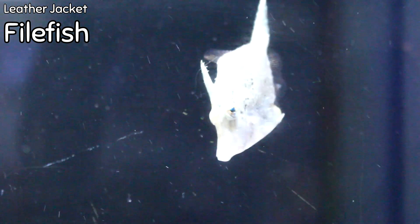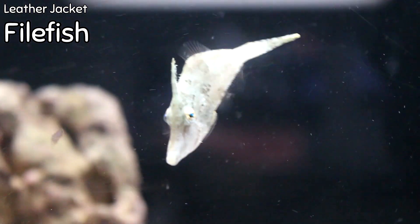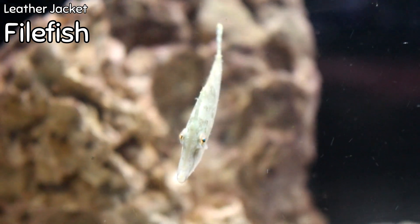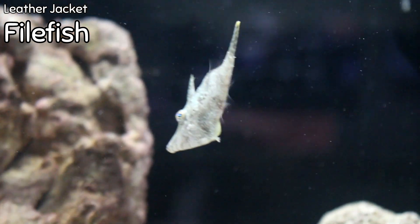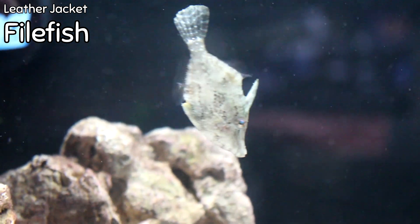Right next to it, because we get asked every week, is the filefish — the leather jacket filefish. While this guy isn't the most colorful fish, he is very unique and can change colors to suit his environment, especially when around live rock. But the main reason to have him is that he is my number one fish for the removal of aiptasia, or glass anemones, in a reef tank. If you start seeing those types of anemones in your tank, this is the guy that will remove them.